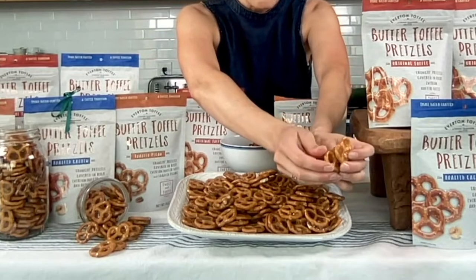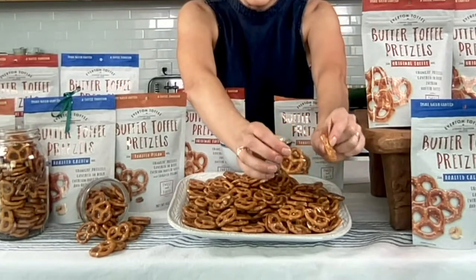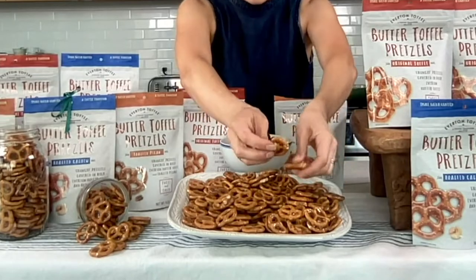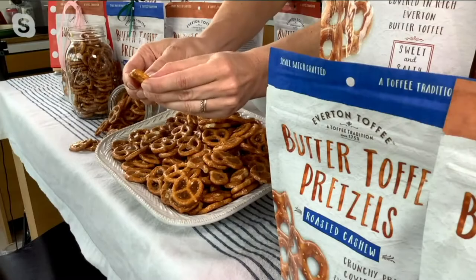We use premium, whole, delicious ingredients: a little bit of butter, sugar, a little bit of vanilla, and of course crunchy sea salt with those delicious snap pretzels.